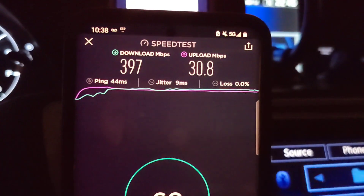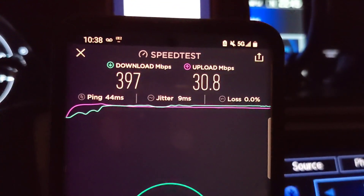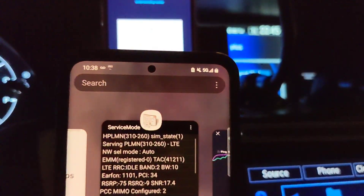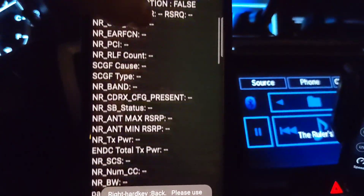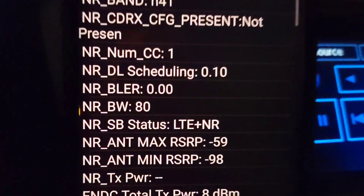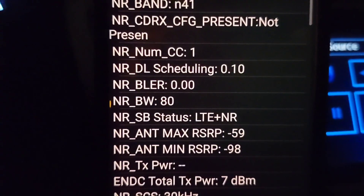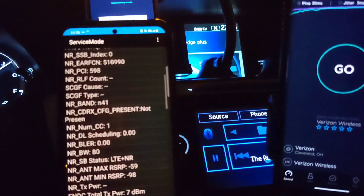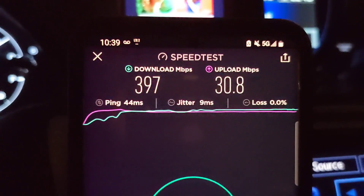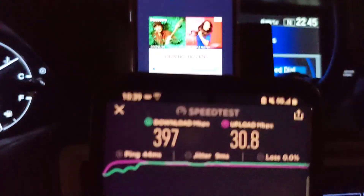There's T-Mobile — I would guess n41 has made his appearance. 44 millisecond ping, 9 millisecond jitter, about 400 on the down and 30 on the up. Let's go into service mode to confirm — n41, 80 megahertz of n41. The RSRP is pretty good, not great but not bad. For 80 megahertz I wouldn't say that's great, but those are obviously awesome speeds — nobody's going to complain about that.